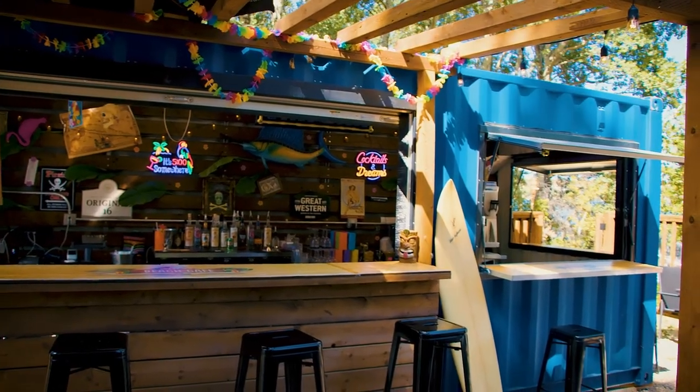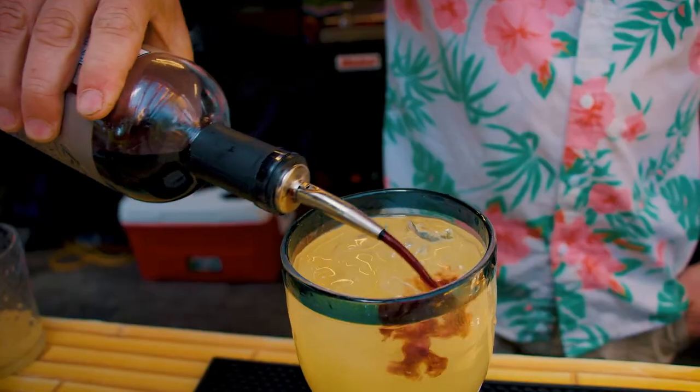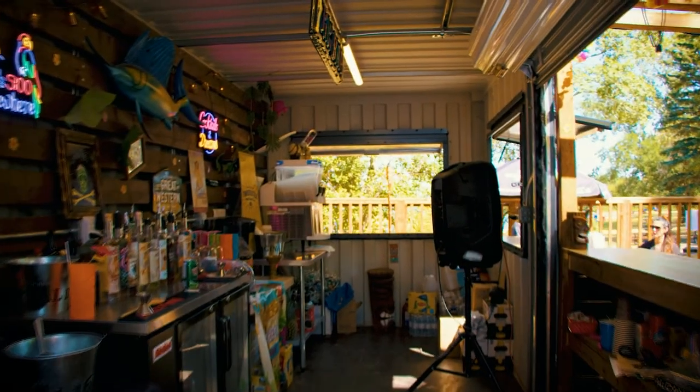Today we're going to check in with our past customer Josh Turner. We worked with him in designing a tiki bar that offers food and drinks right along the beach. In this video we'll see firsthand the advantages and obstacles in running a business out of a shipping container.